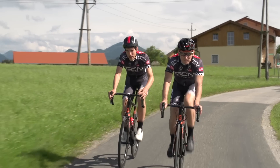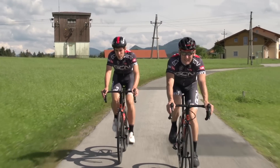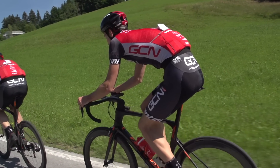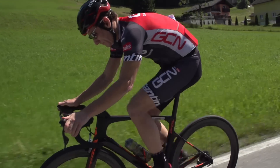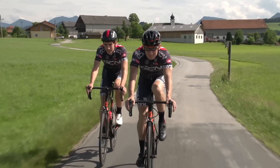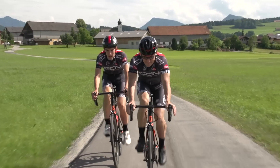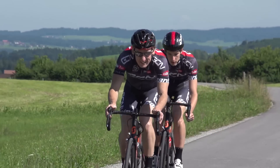Sidewinds will affect the slipstreaming, so you need to alter where you sit behind the rider in front to maximise the efficiency available. It's very rare that out on the open road the wind will be coming directly from the front or the back, so you need to constantly adapt your position to make the most of the slipstreaming effect. It's not something that all riders are aware of, but you should be — because otherwise you're simply wasting effort that you could be saving.